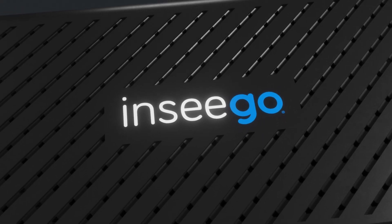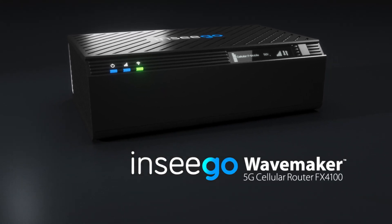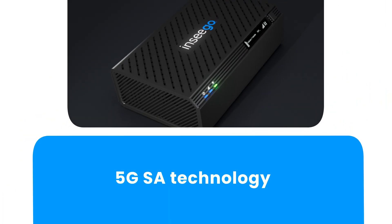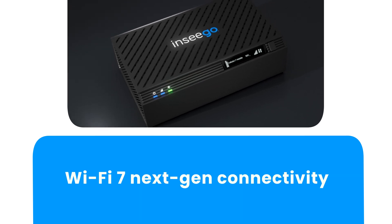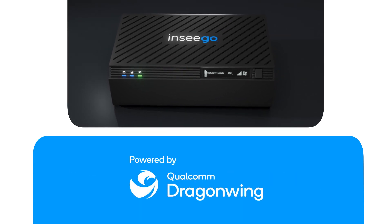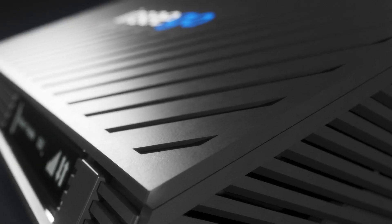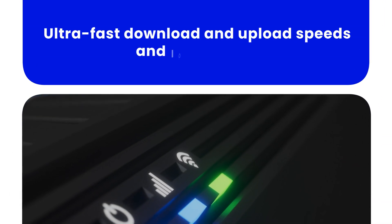Introducing the Inseego WaveMaker 5G Cellular Router FX4100. With 5G stand-alone technology, Wi-Fi 7 next-gen connectivity, and powered by the Qualcomm DragonWing FWA Gen3 platform, the FX4100 powerhouse is the ultimate broadband solution with ultra-fast download and upload speeds and low latency.